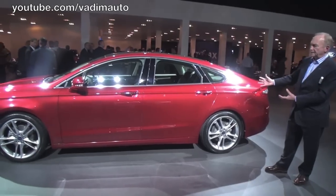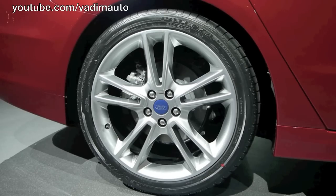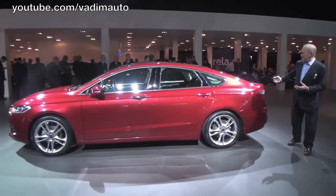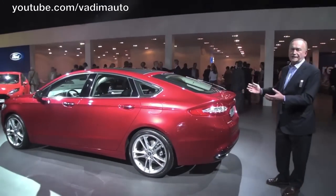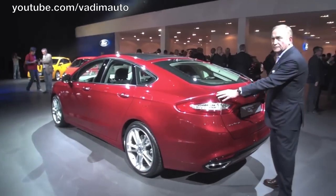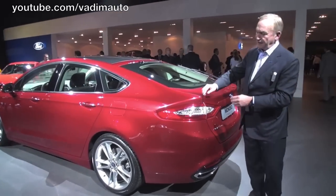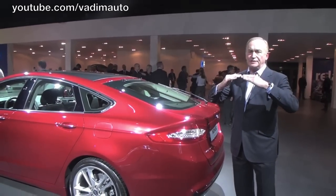We've got stunning new wheels on the vehicle here — a new 19-inch wheel design. As we come around the rear of the vehicle, you'll see some Mondeo characteristic elements reappearing here. What we call the twin peaks in this area identify the rear end of this vehicle immediately as the next generation Mondeo.